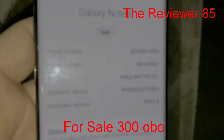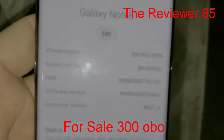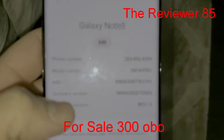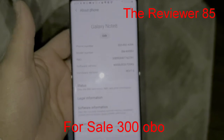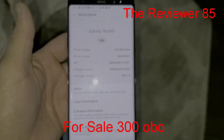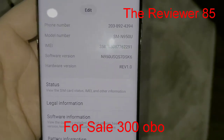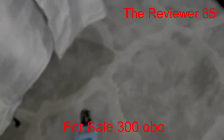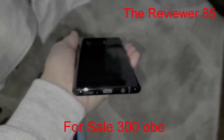I'll have the IMEI in the description, it's right there. This is a Sprint Note 8. If you have any questions, send me a message. Just cleaned up a little bit — very mint condition.